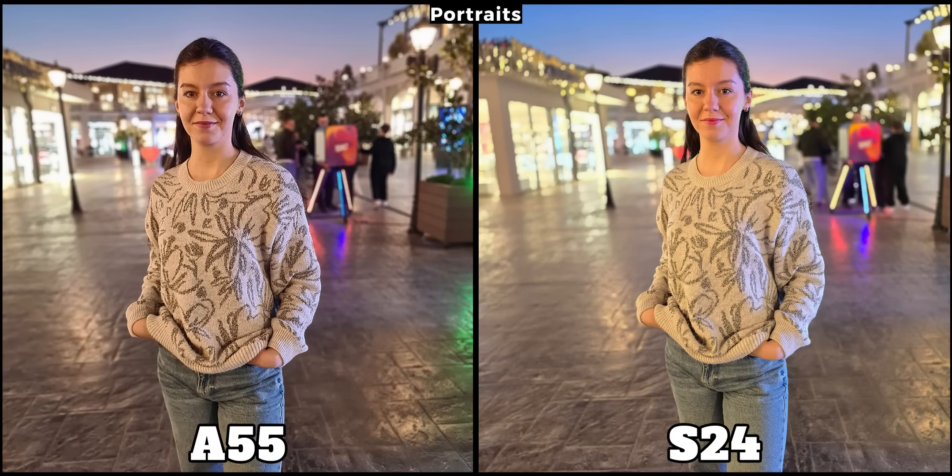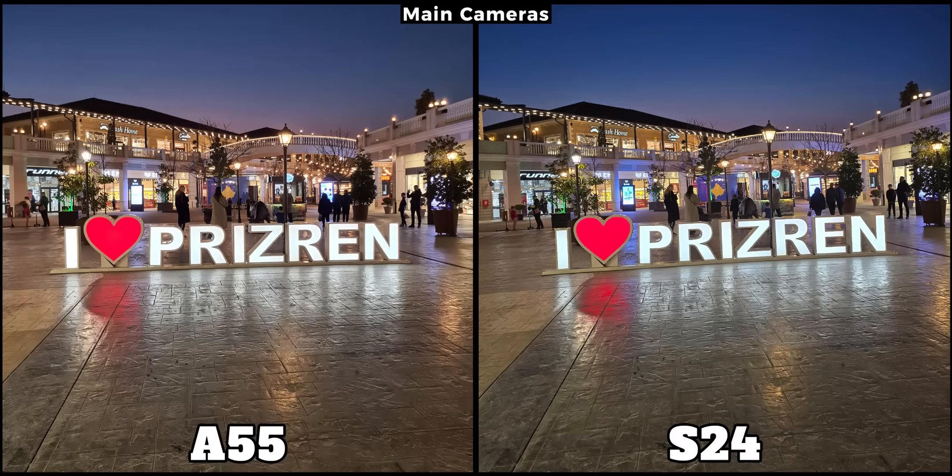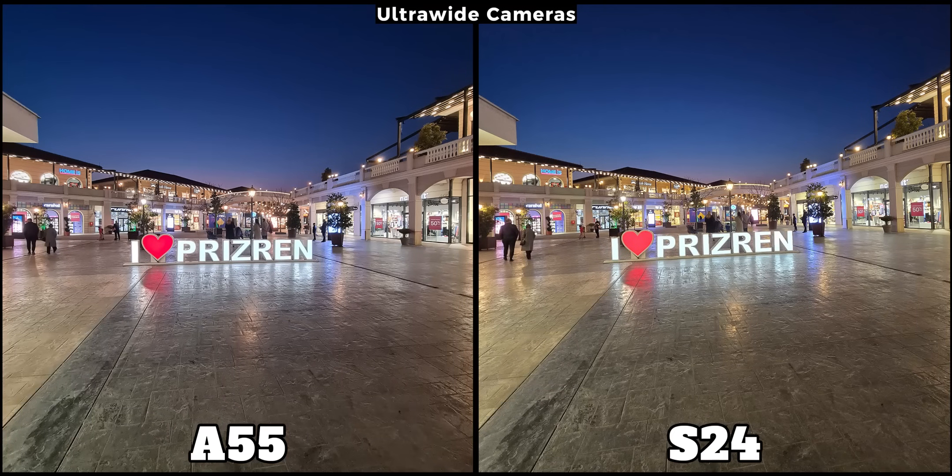We have entirely distinct results even when it comes to portraits. The S24 is doing better with my face and the background, while the A55 is actually preserving my sweater better. Personally I like the S24, but if you prefer the A55 let me know in the comments. I think that the S24 won this comparison but honestly the A55 wasn't that far behind, and in some cases it was nearly as good as its more expensive brother. At least when it comes to cameras, the A55 isn't inferior at all. If you enjoyed this video a thumbs up would be appreciated — thank you for watching and please consider subscribing.